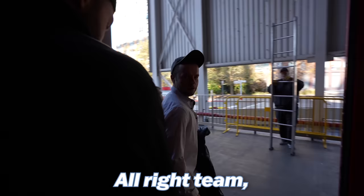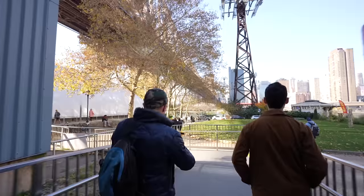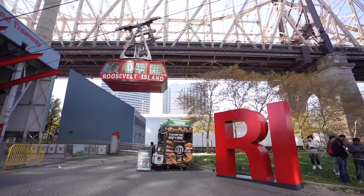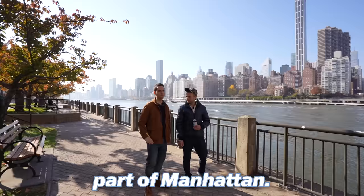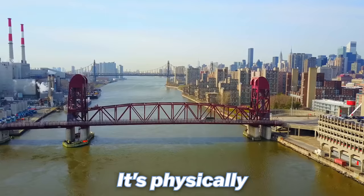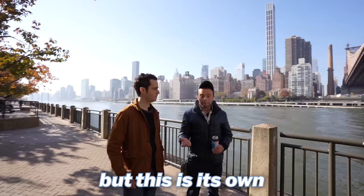Welcome to Roosevelt Island — this is your first step into the new world. For those who don't know, is Roosevelt Island part of Manhattan or Queens? I like to call it its own universe, but technically it's part of Manhattan. It's physically connected to Queens via the Roosevelt Island Bridge, but this is its own microcosm.